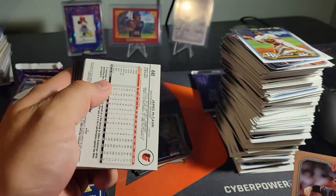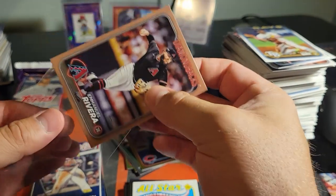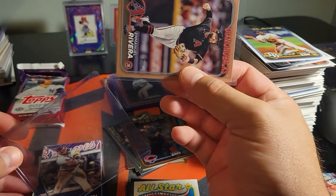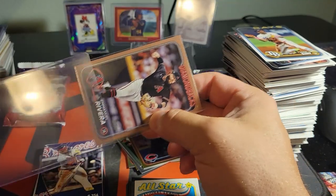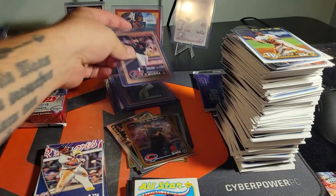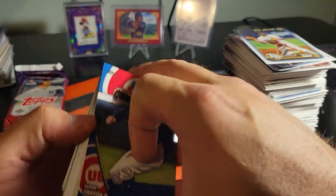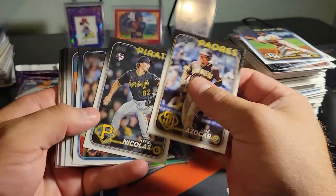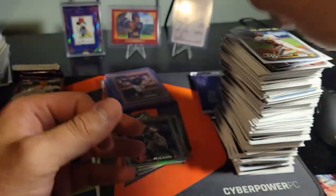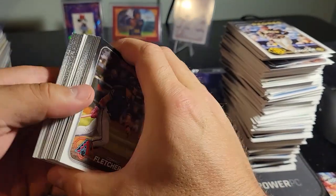Manuel Rivera to 2024. I saw the J and the Orioles logo and I was about to lose my mind! Diamondbacks pitcher got hurt. James McCann, Dansby Swanson, Chipper Jones. Last pack - time to save it, time to save the rip, come on!